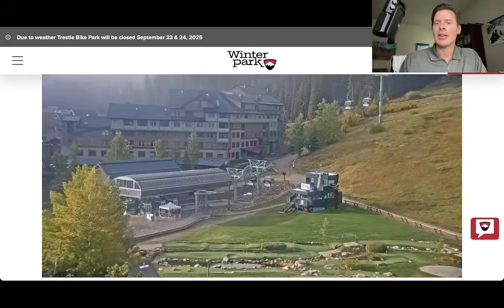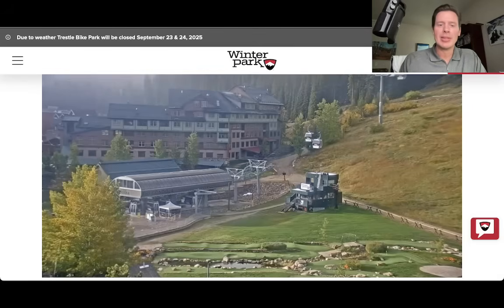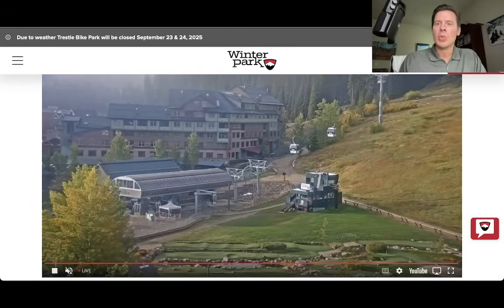But still a nice morning there at the base area. I guess you can play some putt-putt down here — I don't see a windmill, but you can play some putt-putt. Probably do an alpine slide as well.